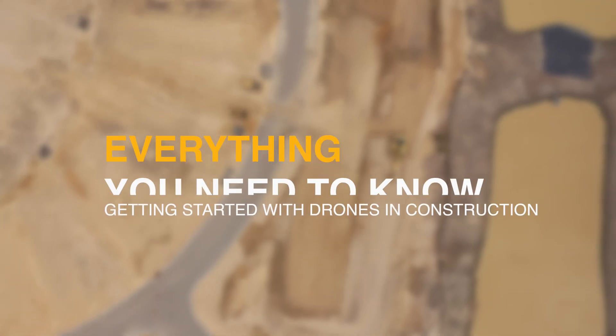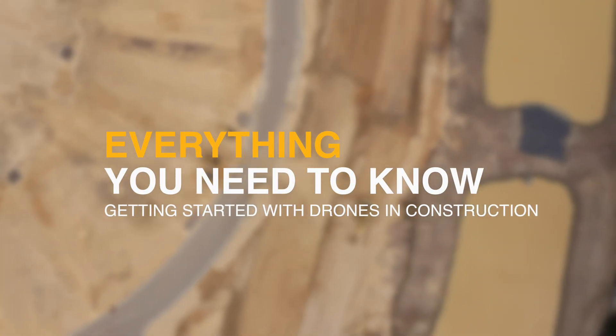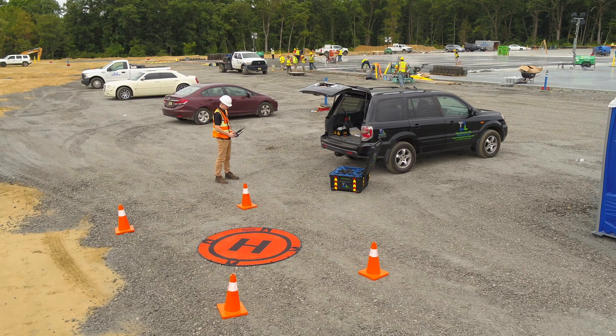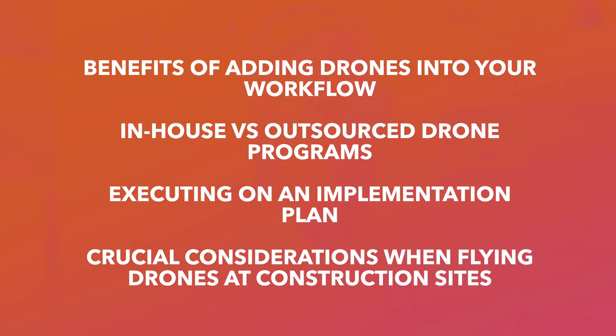In this video, we will be covering everything that you need to know when first getting started with drones on your construction job sites. So if you work at a construction company and are looking to implement drones but don't know where to start, or if you are confused with your research and can't seem to connect the dots, you're in the right place. We will be covering the areas of your workflow that could benefit from this technology, whether you should develop your own in-house program or outsource your flights, how to successfully create and execute an implementation plan, and some crucial considerations you must keep in mind when flying drones at construction sites.